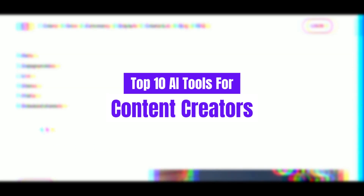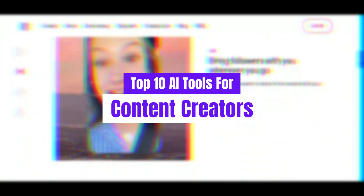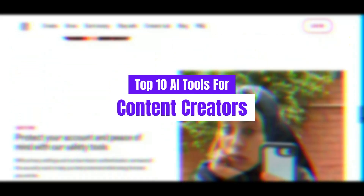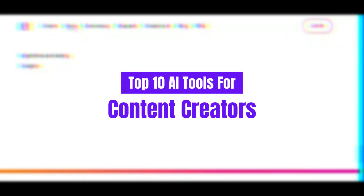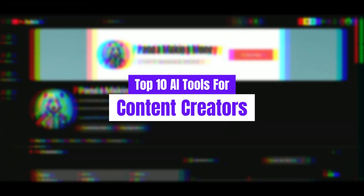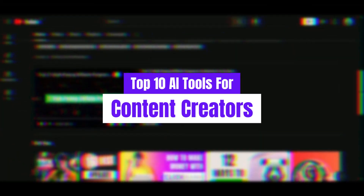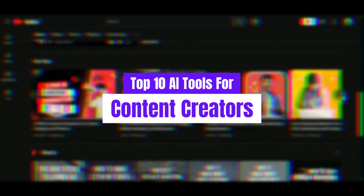Whether you're a seasoned professional looking to streamline your workflow or a budding content enthusiast exploring new horizons, these AI-powered tools are here to revolutionize the way you create. From powerful video editing software that simplifies complex tasks to AI-driven graphic design tools that turn ideas into stunning visuals with just a few clicks, we've curated a list that's guaranteed to inspire and empower you. Stay tuned as we explore each tool's unique features, practical applications, and how they can help you unlock your creative potential.